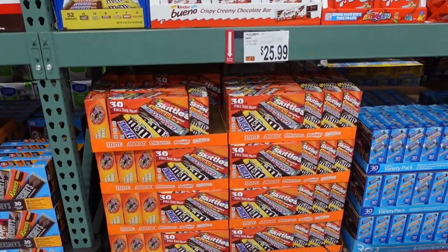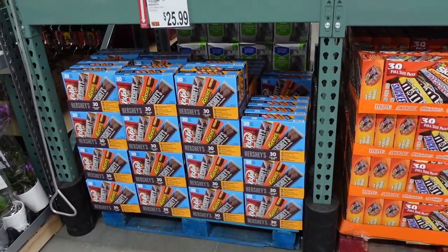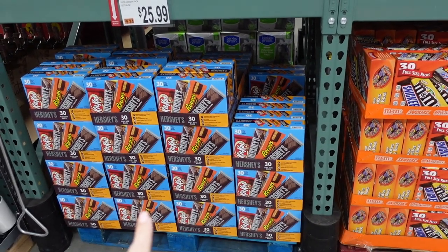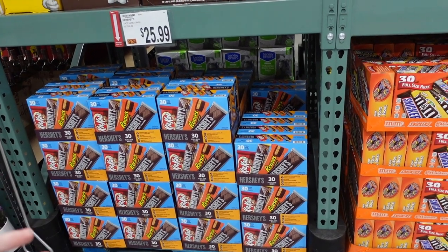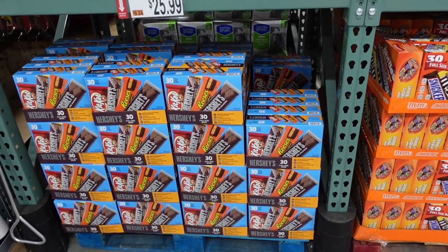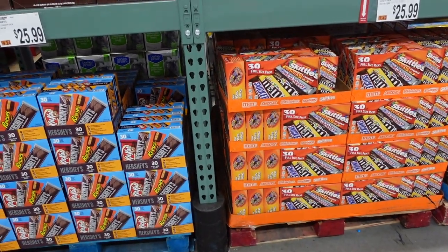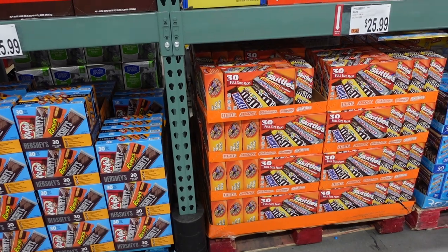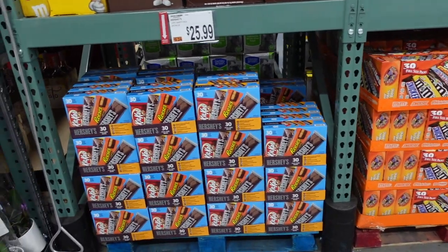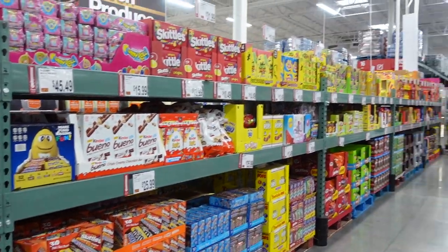They have giant candy bars here — when I had Winnie, I got a big box of these for the labor and delivery nurses, about 50 bars, just with a thank you note. I actually got them on Amazon but you can get them here too — good to know if you're expecting! I also put together a big gift basket of assorted chips and crackers for the nurses.